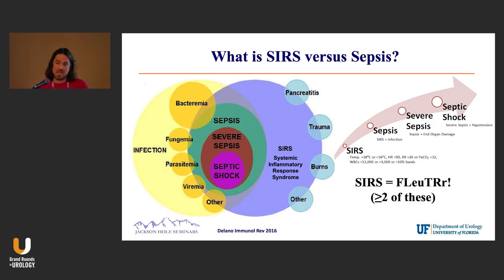SIRS doesn't necessarily have to be associated with infection, but you can see when this Venn diagram overlaps, you get those colored regions in the middle — the green, the red, and then that purple one, which we all fear, which is septic shock.